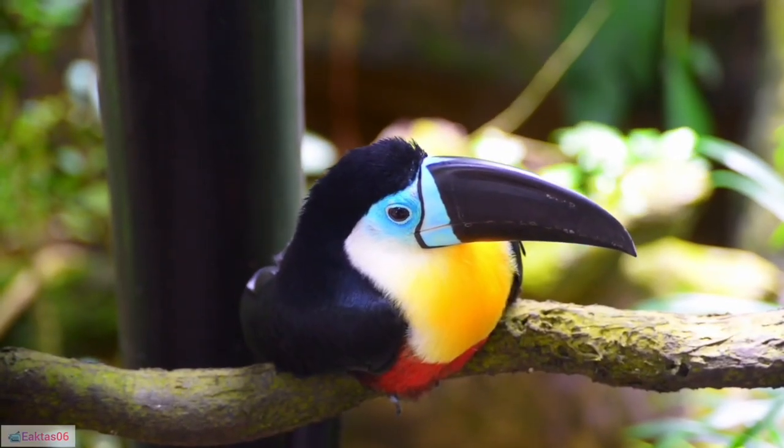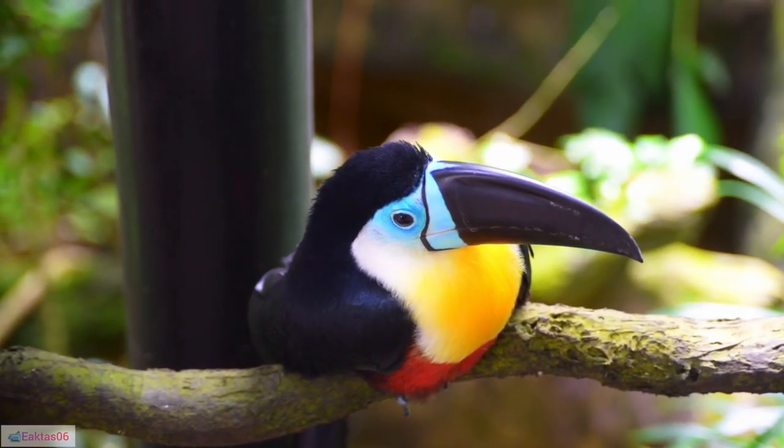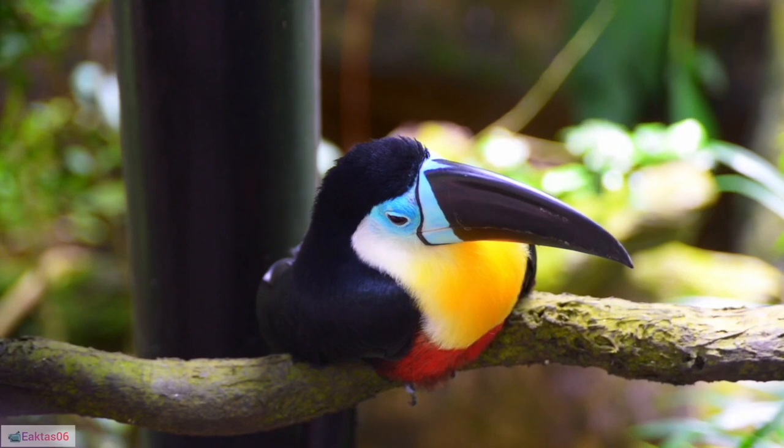1. Diverse species: Toucans belong to the family Ramphastidae, encompassing about 40 species, each with unique characteristics.